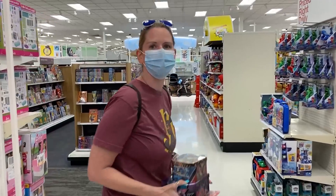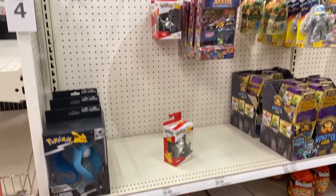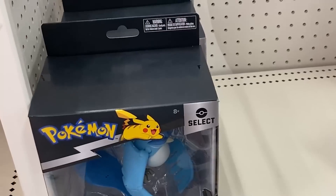There is a small little Pokemon section right here that's been somewhat restocked since we've last been here. We got Pikachu right here. Two Cubones, and still a bunch of Articunos.